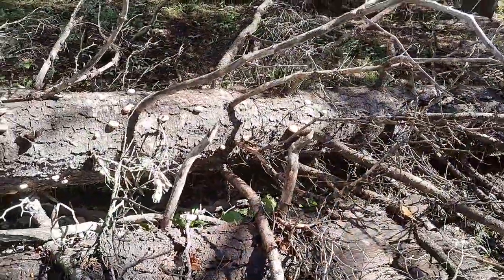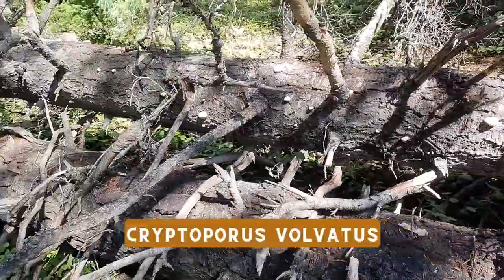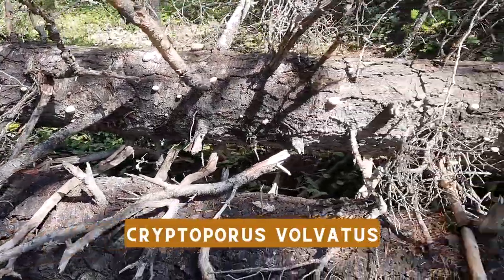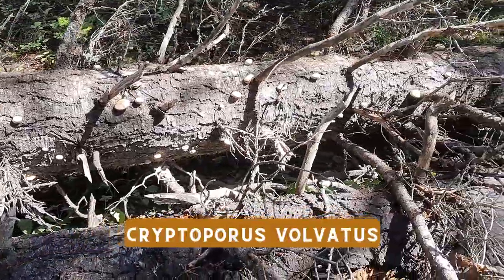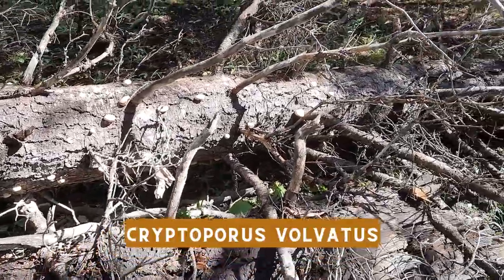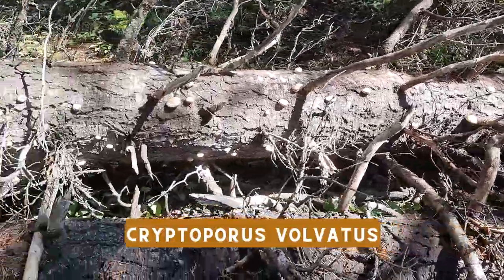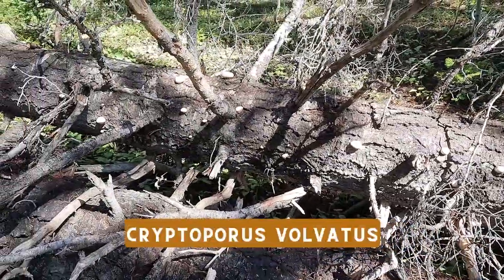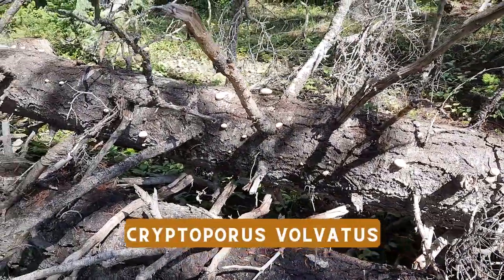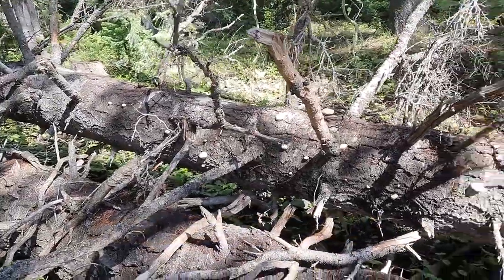I can never remember the name of these, but these are a fungus that grows on trees that have a beetle that's bored into them, or a larva — and the fungus grows out of the hole they leave. I'll have to look that up and post the name because I can never remember it. They're inedible though — not good to eat.